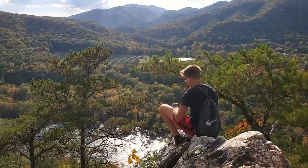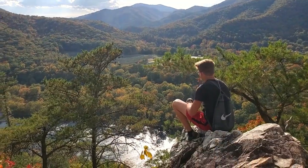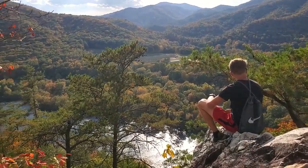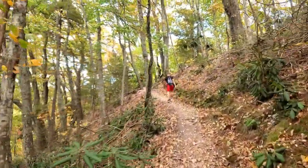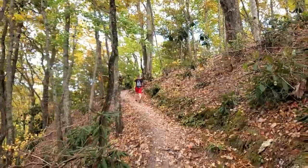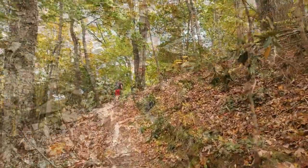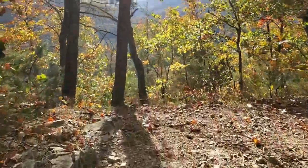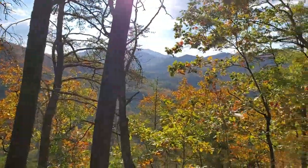Even if hiking isn't your thing, there are so many other outdoor activities in this area that you won't want to miss, including zip lining, biking, camping, rafting and tubing. In the wintertime you can go skiing. They even have clay pigeon shooting, fishing, golf, disc golf, and even horseback riding. So this is the perfect place to go if you're an outdoor enthusiast.